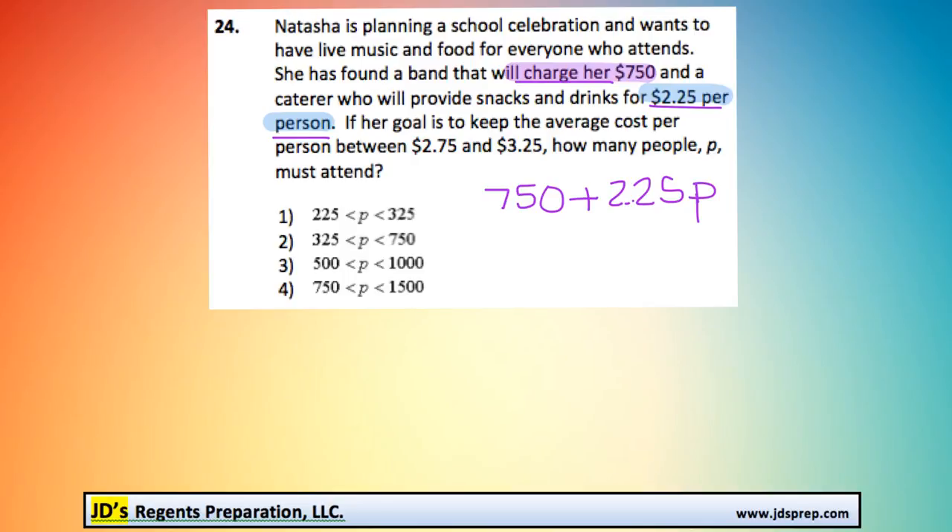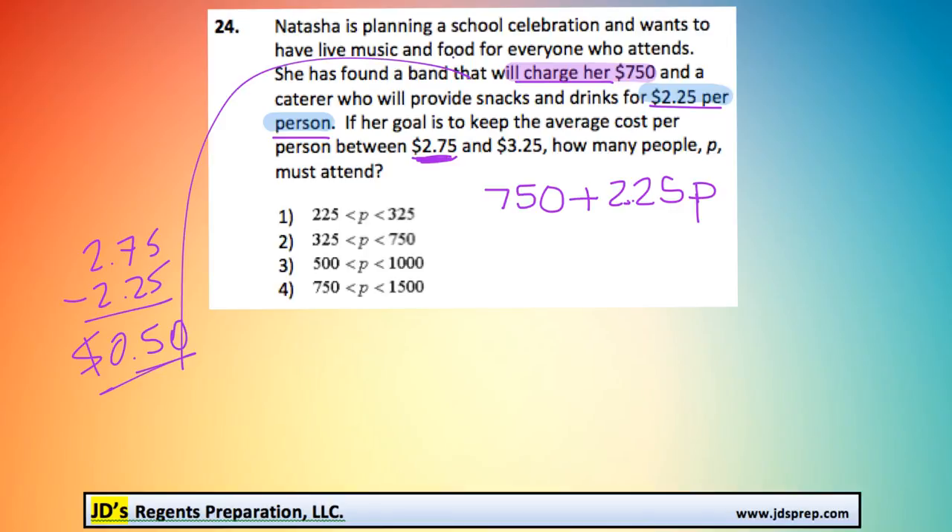If each person was to spend $2.75, we know that per person they need to contribute at least $2.25 towards the food. The difference between the $2.75 and the $2.25 is $0.50. That's important because that's the extra leftover amount that will go towards the band price, the $7.50.